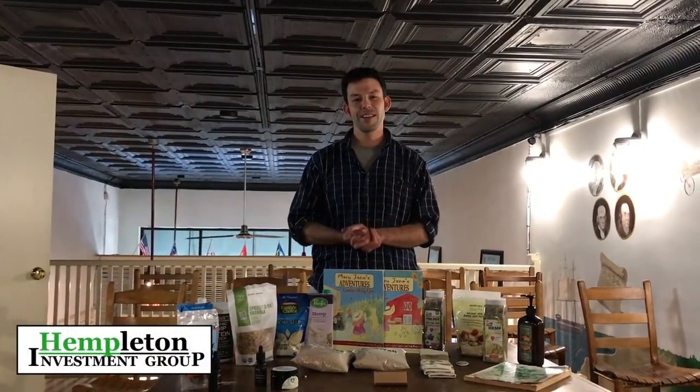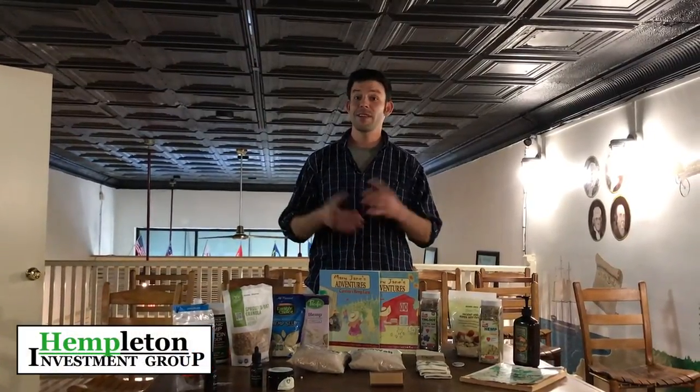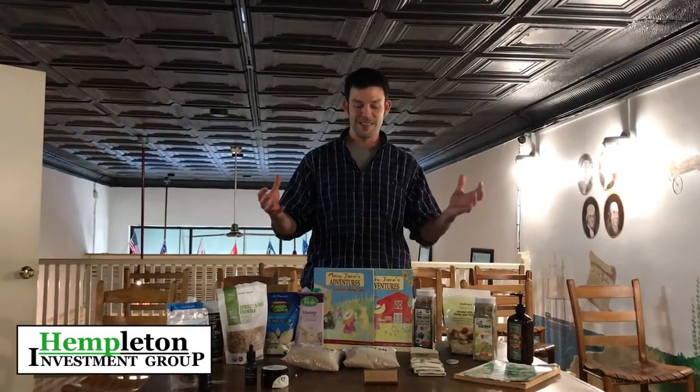Hello out there. My name is Matthew Colligan and I'm the Education Director here at The Hemp Pharmacy located in downtown Wilmington. This retail outlet is just a part of the Hempelton Investment Group's plan to bring farmers into growing industrial hemp in North Carolina this year, 2017.